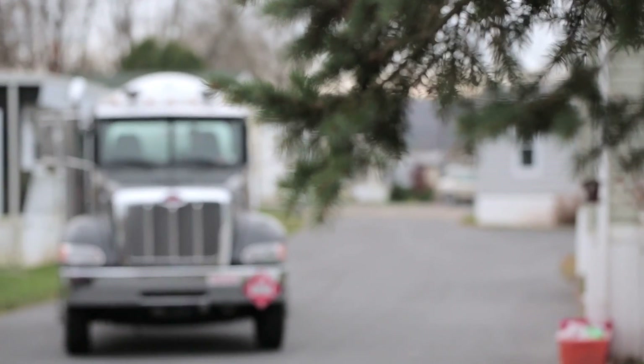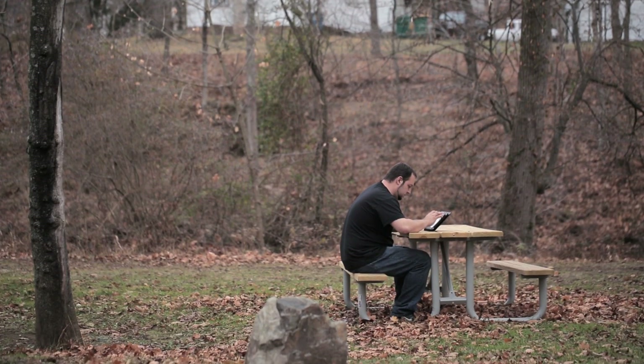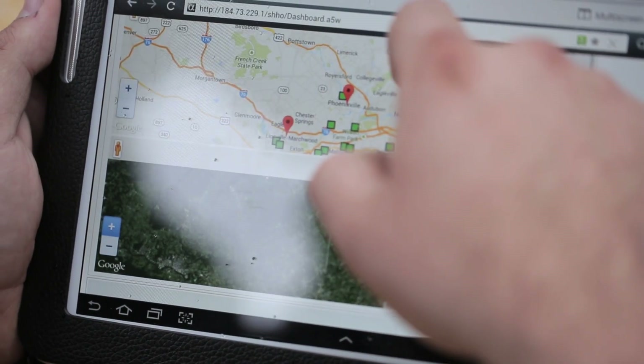Using Digital Dispatcher I can dispatch from home, I can dispatch from the office. I do a lot of deliveries myself — I can dispatch from the road at a stop. The routes are being done a lot more efficiently. We're getting more stops done in less time, which is a huge advantage for our business.